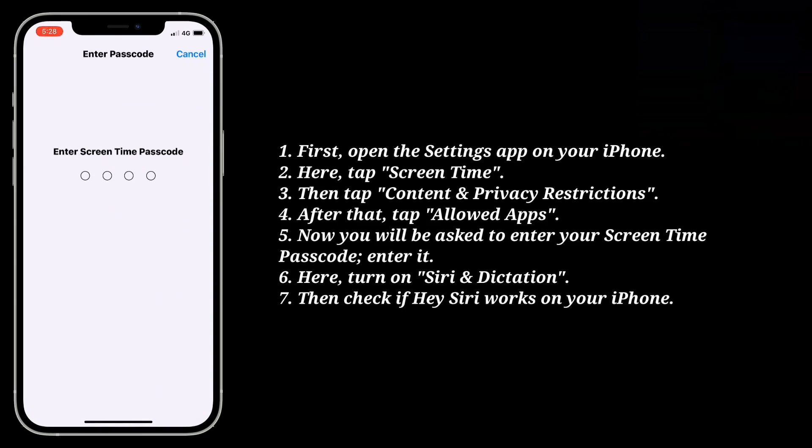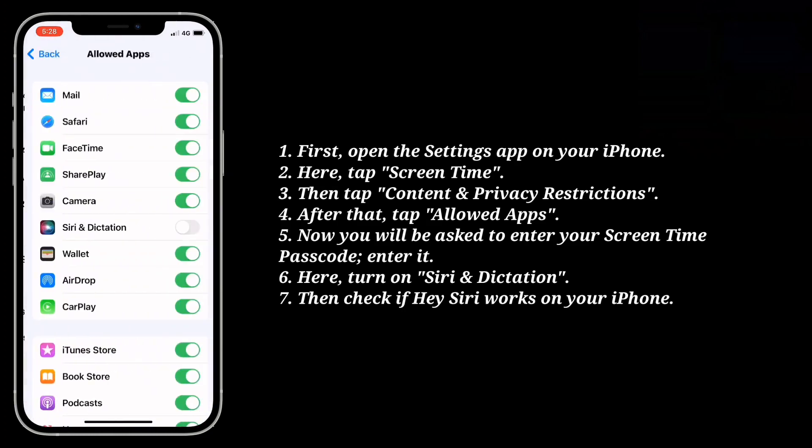Now you will be asked to enter your screen time passcode. Enter it. Here turn on Siri and dictation. Then check if Hey Siri works on your iPhone.